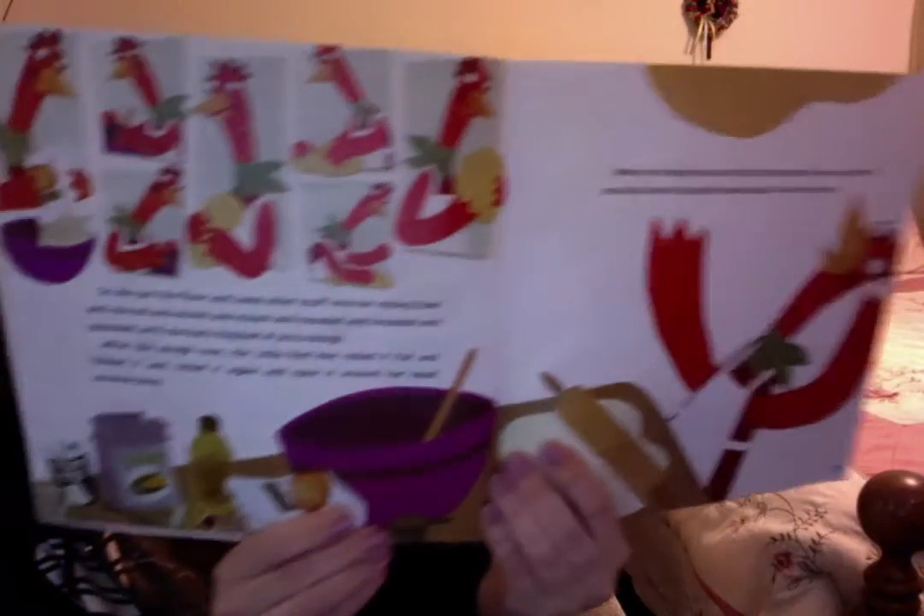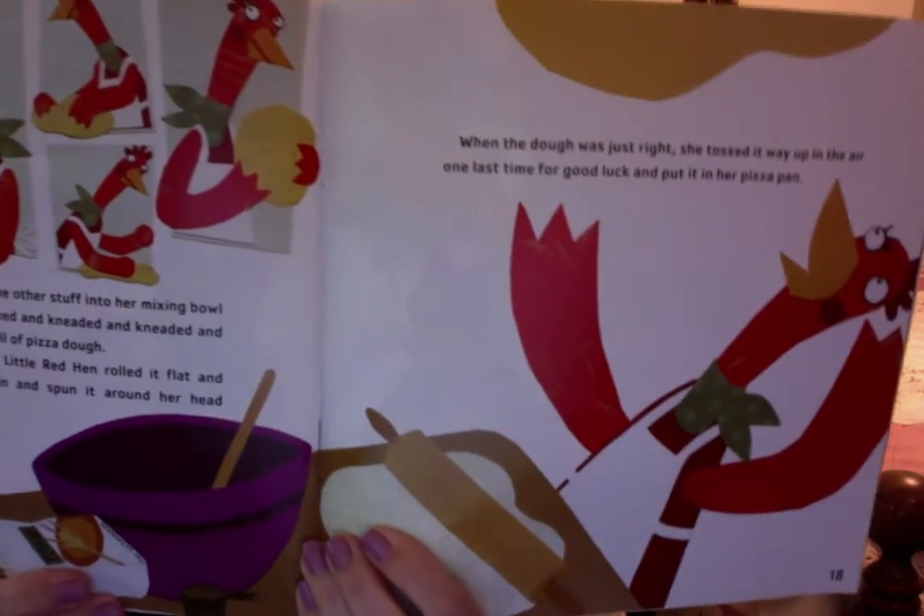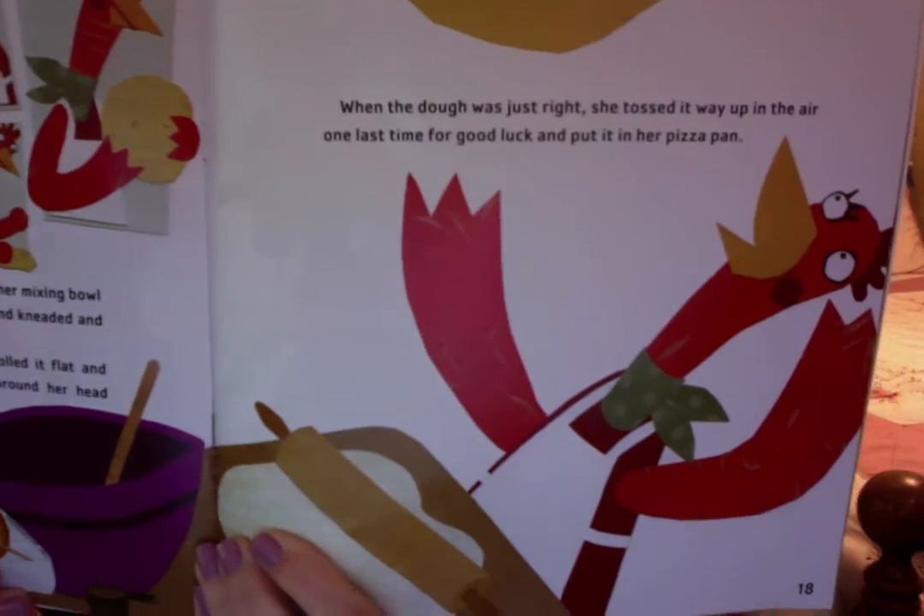So she put the flour and some other stuff into her mixing bowl and stirred and mixed and mixed and kneaded and kneaded and pounded until she had a big ball of pizza dough. After the dough rose, the Little Red Hen rolled it flat and folded it and rolled it again and spun it around her head several times. When the dough was just right, she tossed it way up in the air one last time for good luck, and put it in her pizza pan.